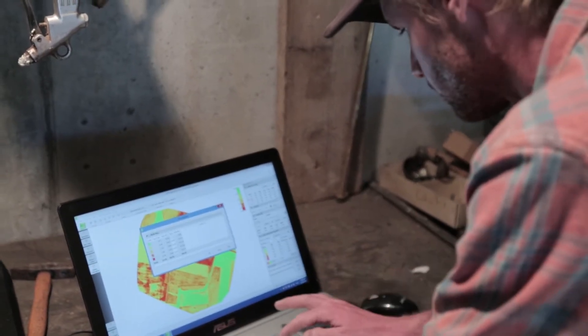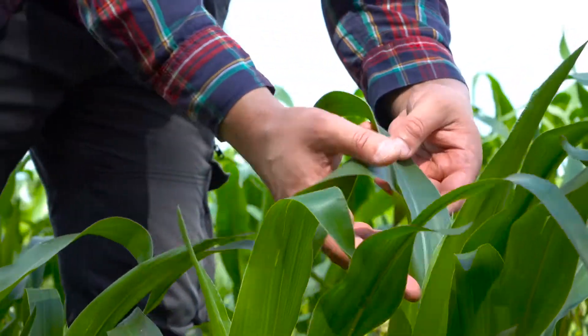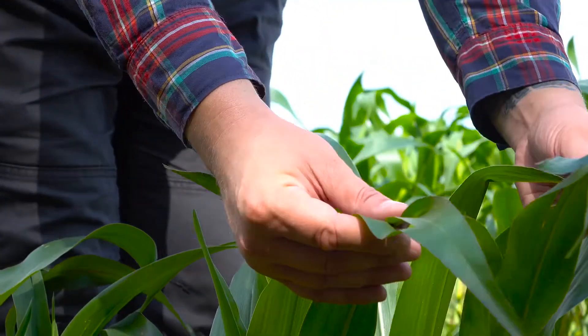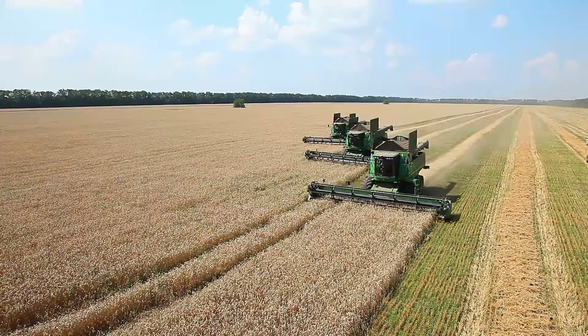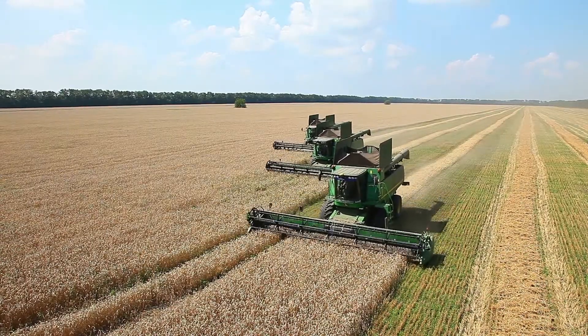This multi-spectral system provides a unique perspective whether you're assessing plant vigor or tracking disease. Its data could easily be the key to staying profitable, especially when commodity prices are low, by helping you to optimize crop yields and reduce inputs.